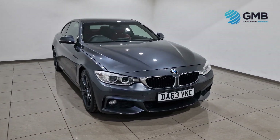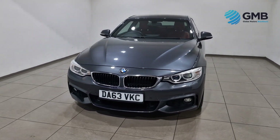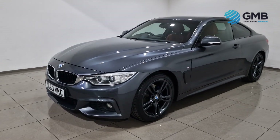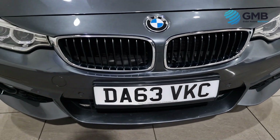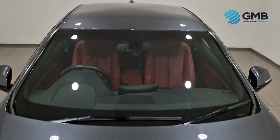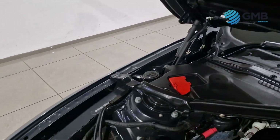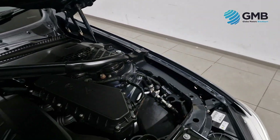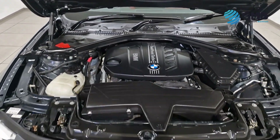Welcome to Globemotors Blackburn, your trusted destination for top quality used cars, situated in Blackburn, Lancashire. At Globemotors Blackburn, we understand the importance of finding the perfect vehicle that fits your needs, lifestyle and budget. That's why we offer an extensive range of used cars from leading manufacturers like Audi, BMW, Citroen and many more, all at affordable prices.